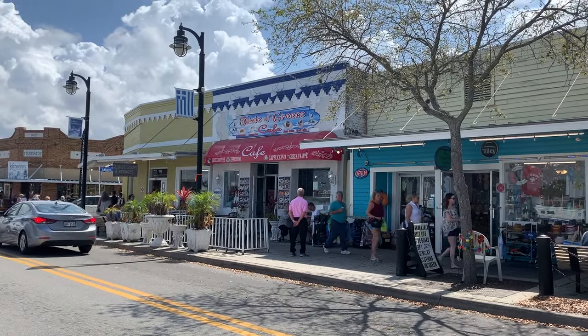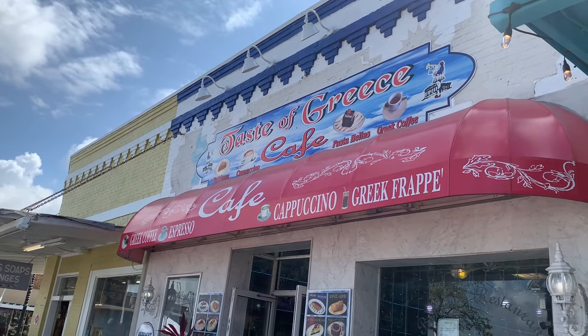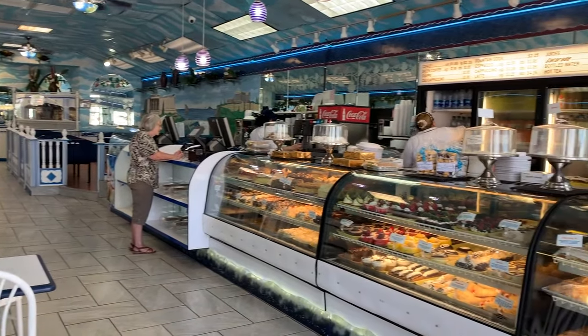I saw several signs advertising Greek coffee with pastries, and I couldn't think of a better way to start the day. The Taste of Greece Cafe looked like the perfect place to order from.